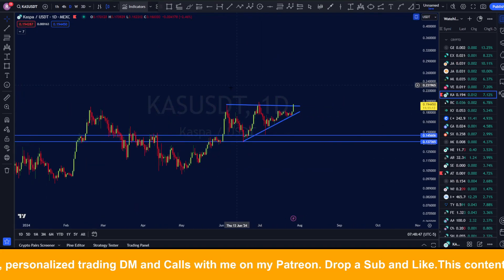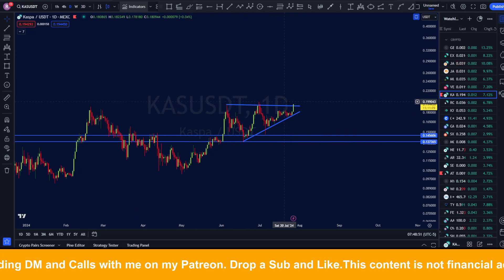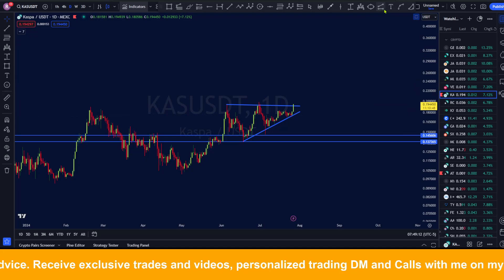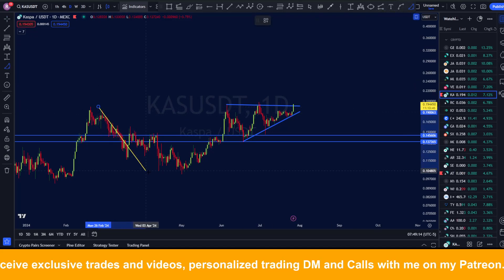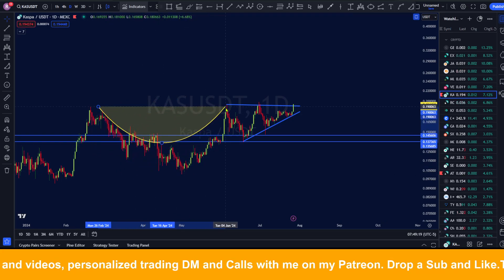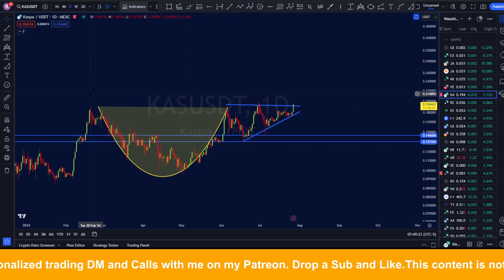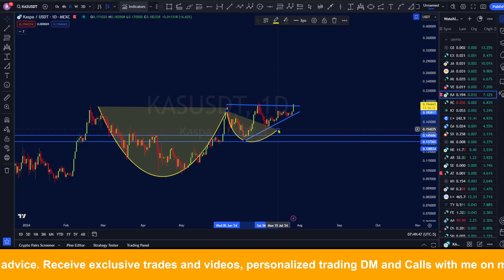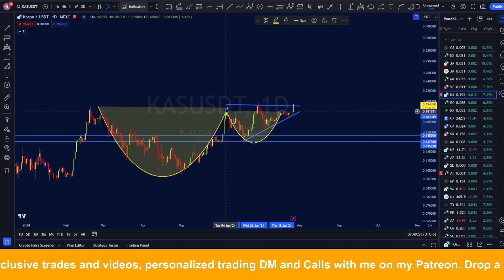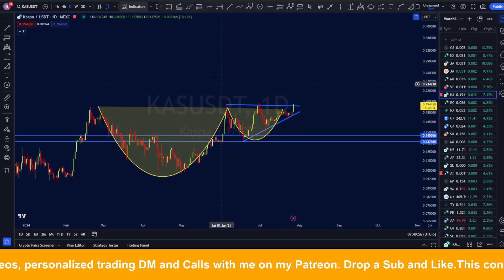So should we be expecting something like that to happen again? I think there is a likelihood of something happening here — we could literally see a very violent breakout. We are going to look at a specific pattern which is very popular, and that is a cup and handle formation. You can see this is the cup here, and now we map the handle right there — we have a perfect cup and handle formation.